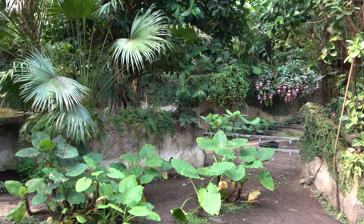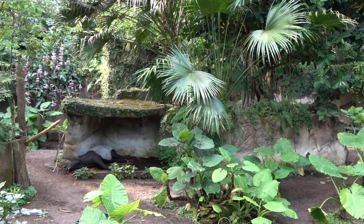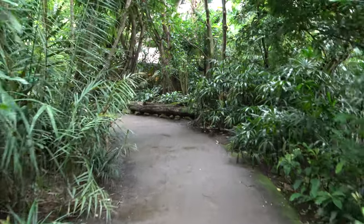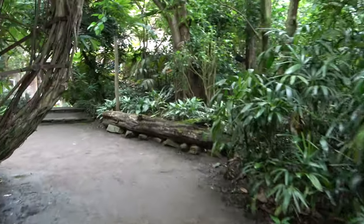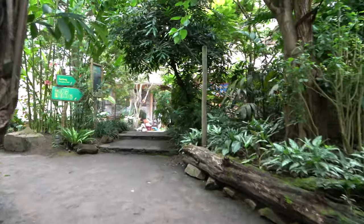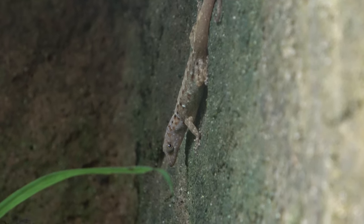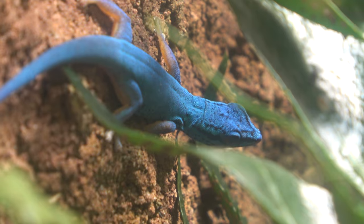The Malayan tapir enclosure is the final main enclosure that makes up the Gondwanaland building. After seeing it, the path takes you on a short walk through the final part of the rainforest, before you are back in the main plaza. From here you can exit the building. Just before your exit are multiple small enclosures for tiny reptiles, including yellow-headed dwarf geckos and turquoise dwarf geckos.